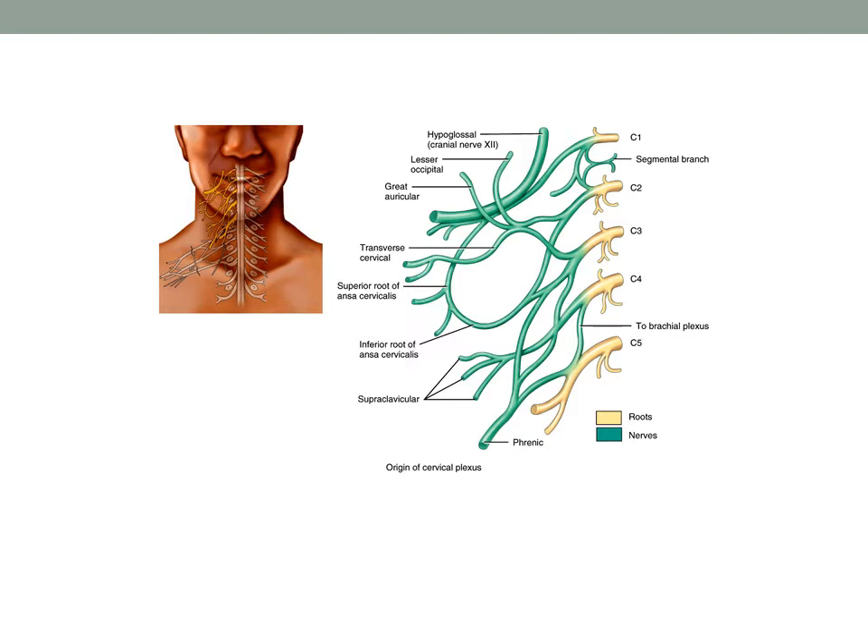Some of the deep muscles of the neck, such as the geniohyoid, the thyrohyoid, the scalene muscles, portions of the levator scapulae, and even portions of the trapezius and sternocleidomastoid muscles — in conjunction with cranial nerve 10, the accessory nerve — are all served by the cervical plexus.